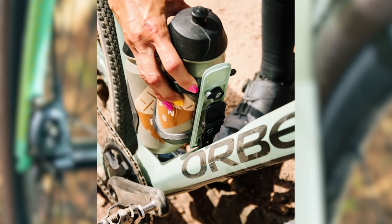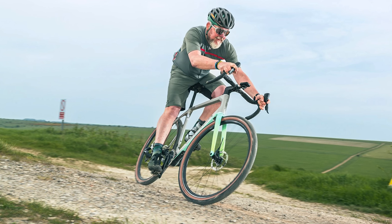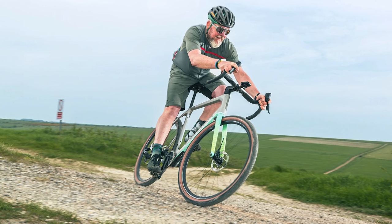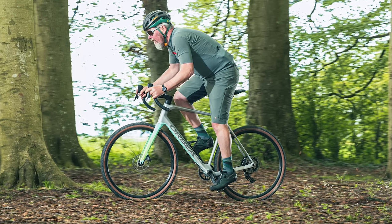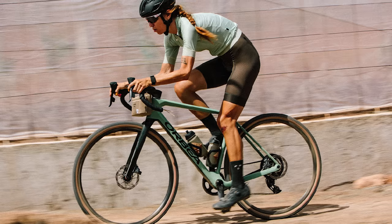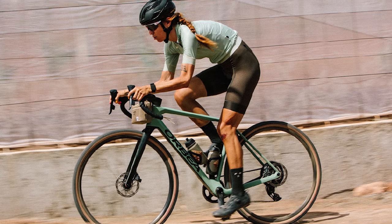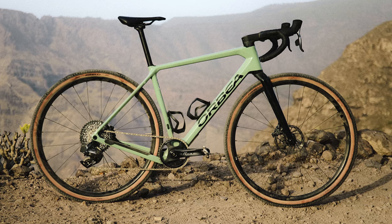The best bit, however, is how it rides. On tarmac it feels faster than you'd imagine and it's light enough not to be a burden on long climbs. Steer the Terra onto its natural off-road habitat and it shines even brighter — it never feels anything less than composed on the roughest surfaces. So if you want a bike that can do it all, the Terra M21e is a brilliant bet.